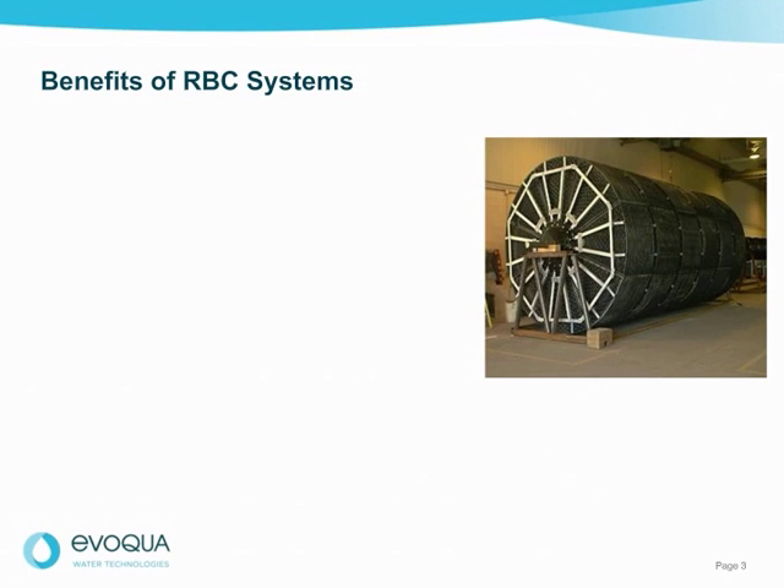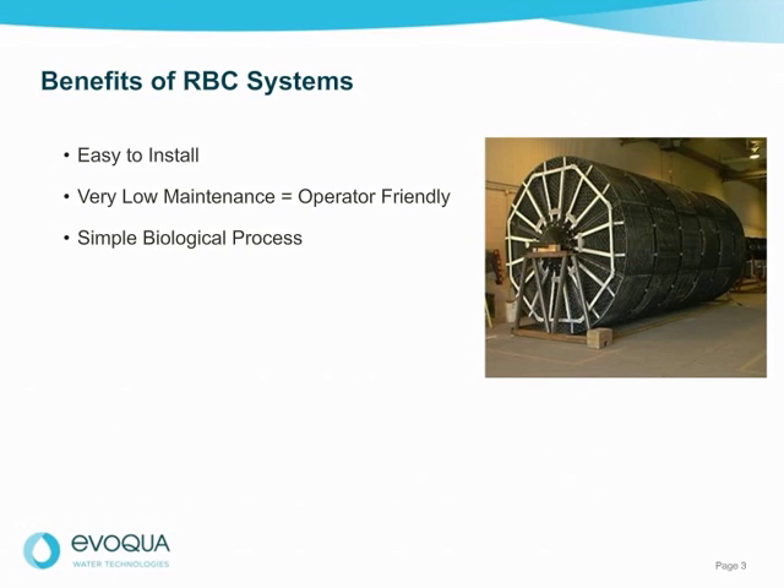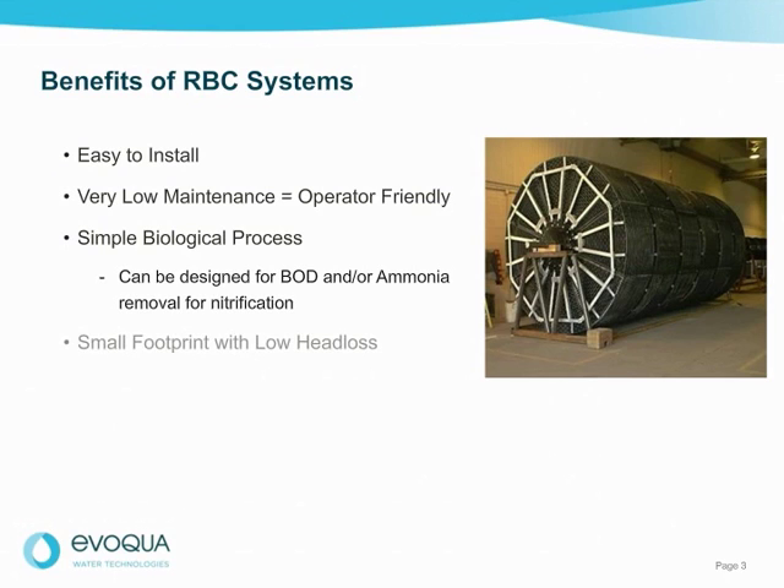RBC systems became popular due to their ease of installation and maintenance. Rotating biological contactors are a simple biological process that can be designed for BOD and/or ammonia removal for nitrification. RBC systems also have a small footprint with low head loss through the system.